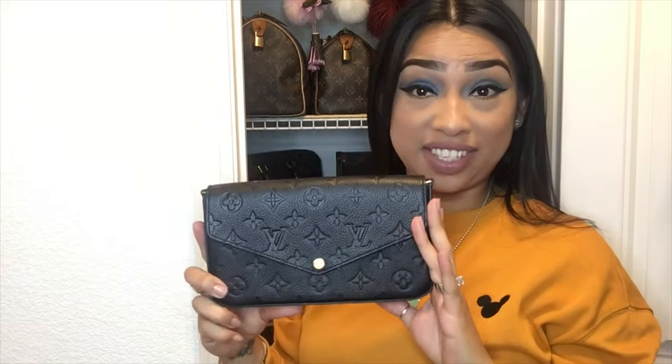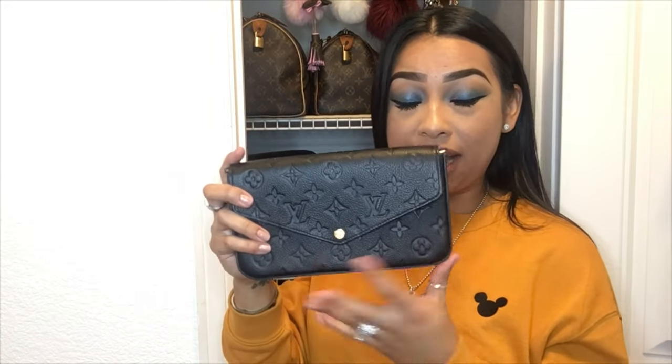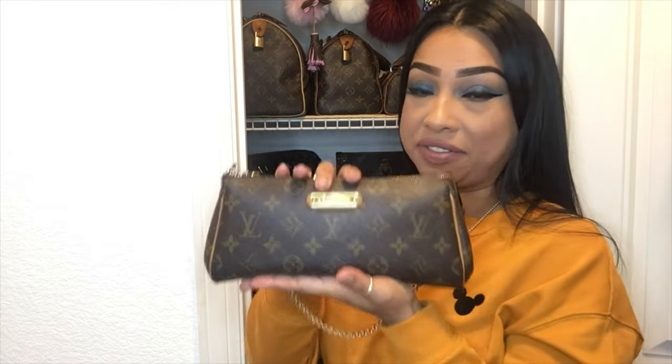You guys have seen this one in a recent video I did — this is the Felicie in the Empreinte leather, another great little bag I absolutely love. Next up is the Eva Clutch. You can't go wrong with the Eva Clutch — it's classic, it's a must-have, super chic and super cute.